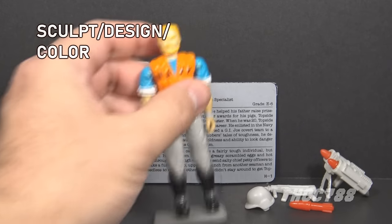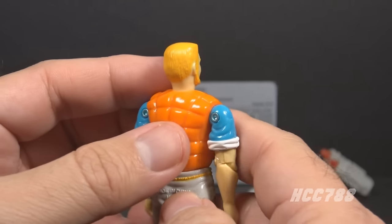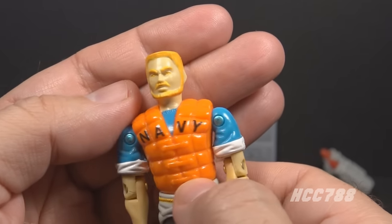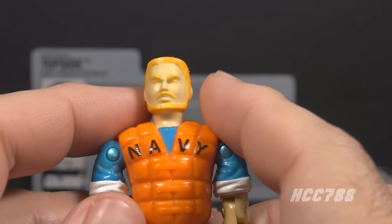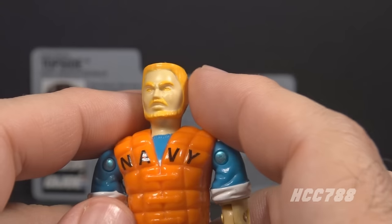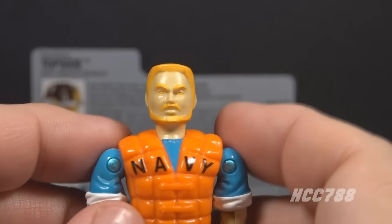Let's look at the sculpt, design, and color of Topside, starting with his head. He has very yellow blonde hair in a flat top, a yellow beard, yellow eyebrows, and yellow eyes. Those horrible yellow eyes! They didn't bother to add a second color for the eyes. That's not a problem if the figure has brown hair — you can just give him brown eyes. But it doesn't work with yellow or red, both of which were used for 90s G.I. Joe figures. The hair color doesn't contrast much with his pale skin, so the face almost looks blank.